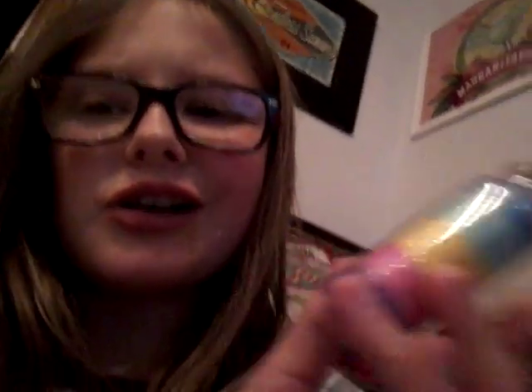Just some glitter — you never know when you need glitter. I did make slime, but it's in there and I don't feel like getting it.